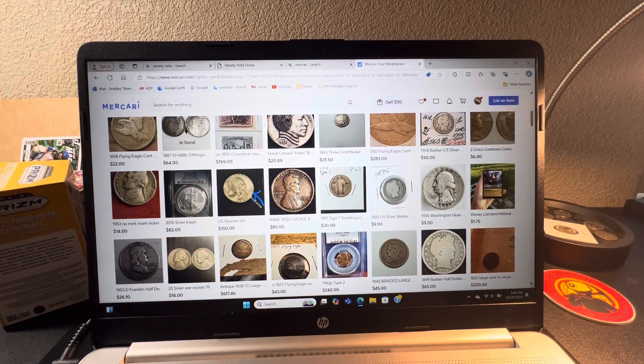Hello everybody, welcome into the Let's Look Brad channel. I don't have any coins today, but I do want to give you all some more helpful information if you're going through about getting coins and especially the coins you may have already, about also looking online to see what you can get for them for sale.